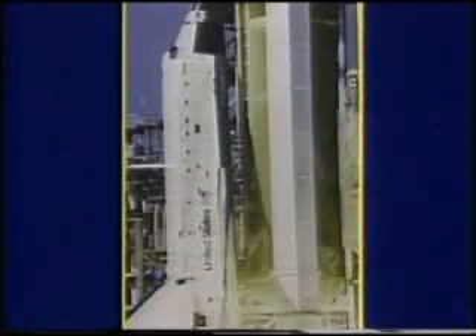A third, higher resolution camera, D67, was located east of the launch pad. D67 recorded this view of the smoke at approximately the same time of maximum development. Smoke appears to the right side of the SRB only, while normal water condensation vapors appear to the left.